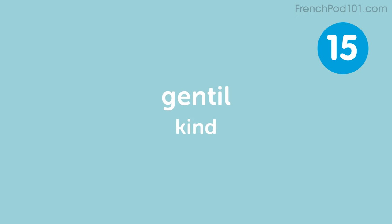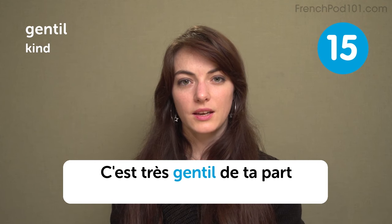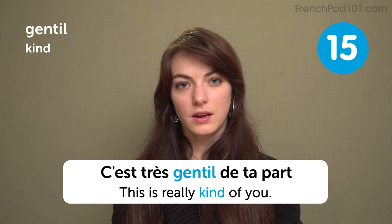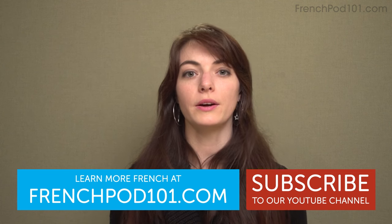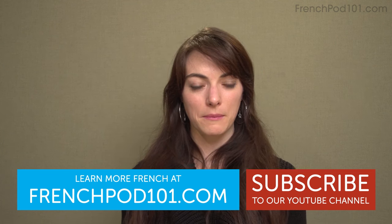Gentil — kind. C'est très gentil de ta part. This is really kind of you. So it's the end for this week. But if you want to learn more French, visit FrenchPod101.com. And we'll see you next time. Bye bye!